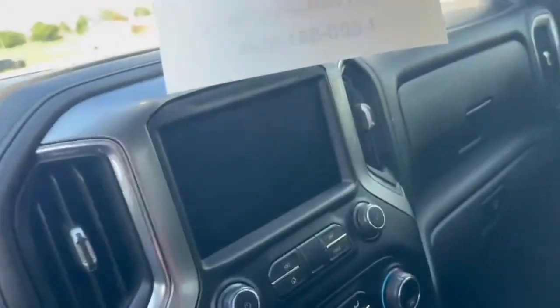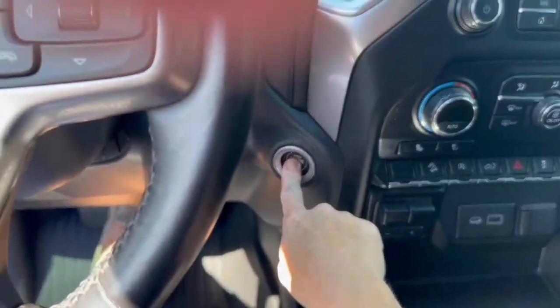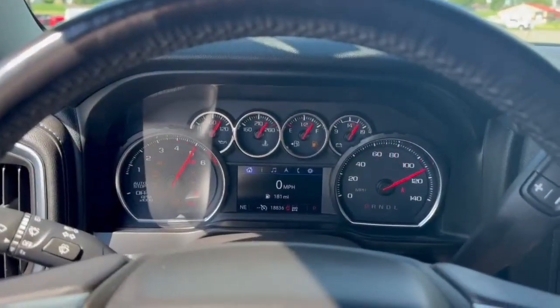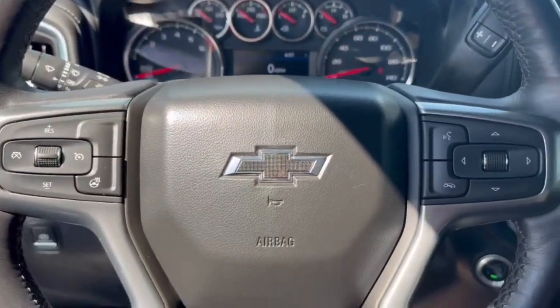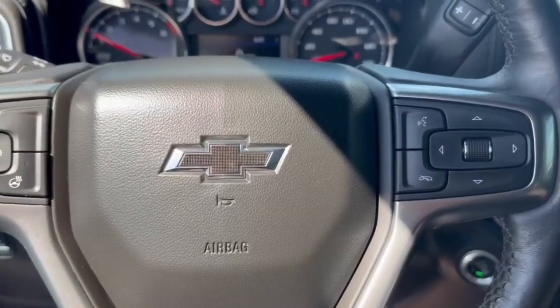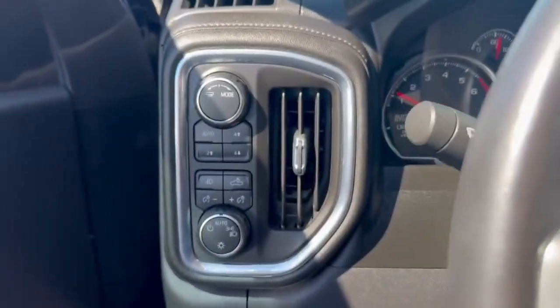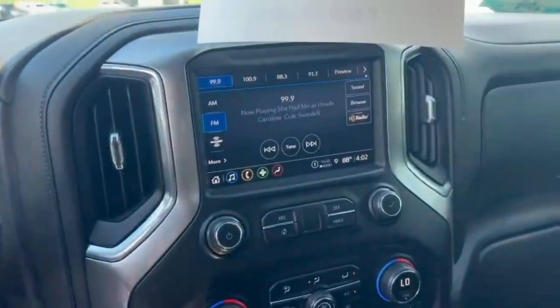We've got a little bit of sun glare coming in, I apologize. So you have heated seats, heated steering wheel — all nice things to have when you live in Wisconsin in the winter.